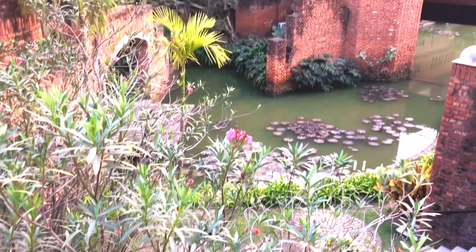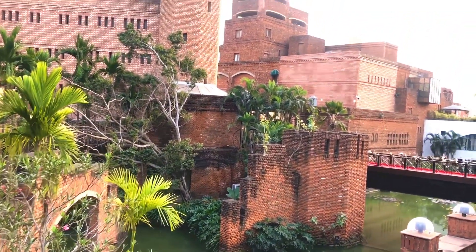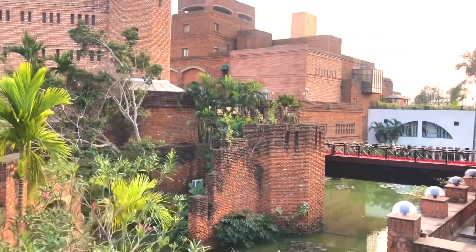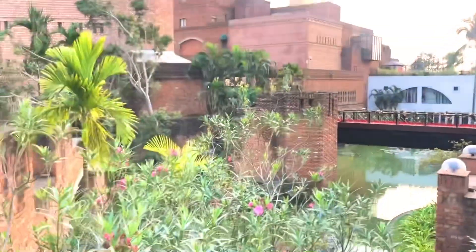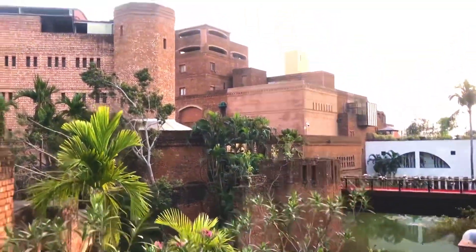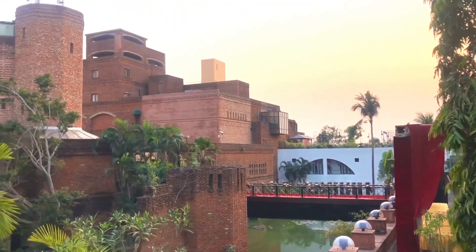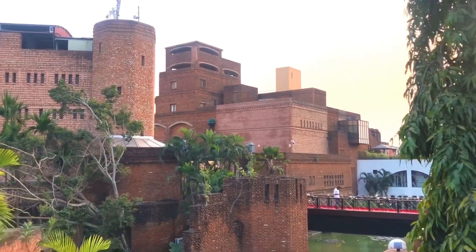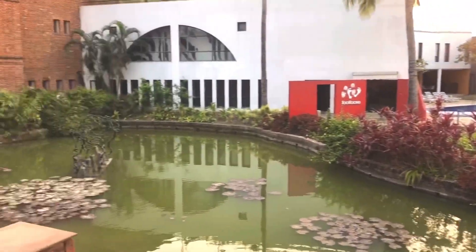This is the front view of Raichak Fort. This fort was built in 1783 by the British and luckily it still holds that old-world charm. The water bodies you see over there are actually moats of that British era and now they have been very smartly transformed into beautiful rivulets where visitors can enjoy small boat rides.